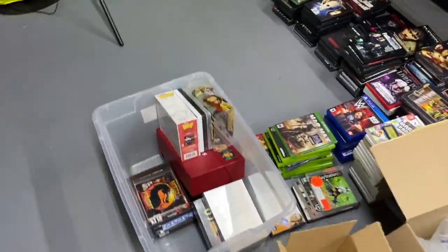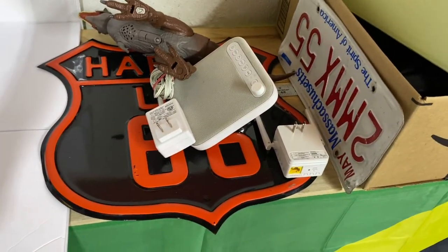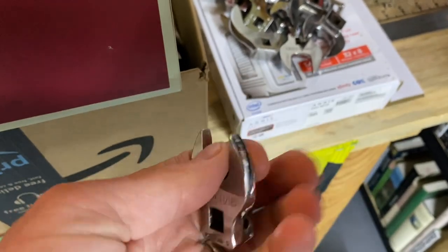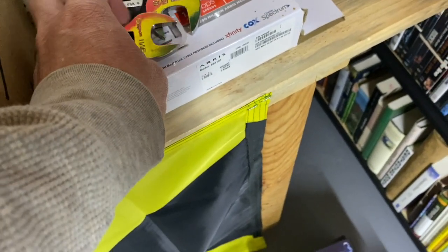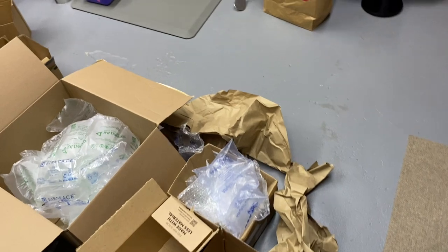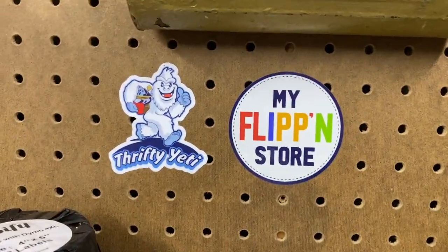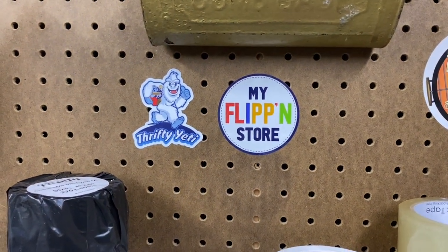I'm going to list more stuff — the video games from that giant pallet I bought, and some other stuff from the yard sales over the weekend. For the Snap-ons I found, I've decided to do them individually. I saw sold listings on eBay — they're not doing whole big sets, just selling individual ones going from $15 to $25 apiece. Big Celtics game tonight. I've got some Trillium craft beers. And I'm starting the reseller sticker wall — if you have one and want to trade, let me know. I'll send you one.